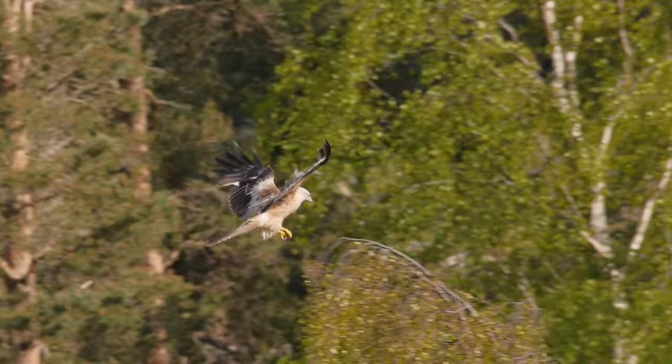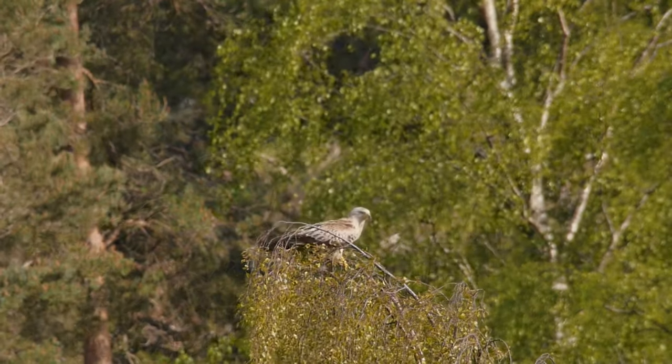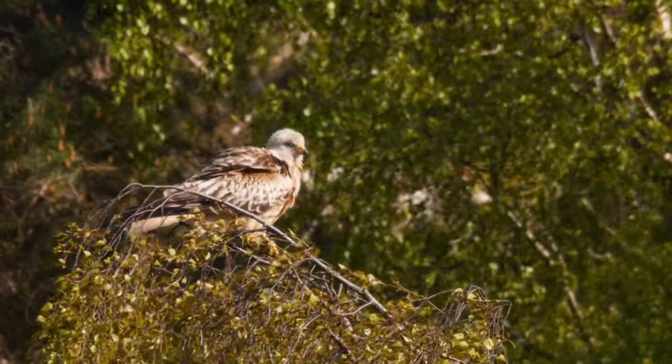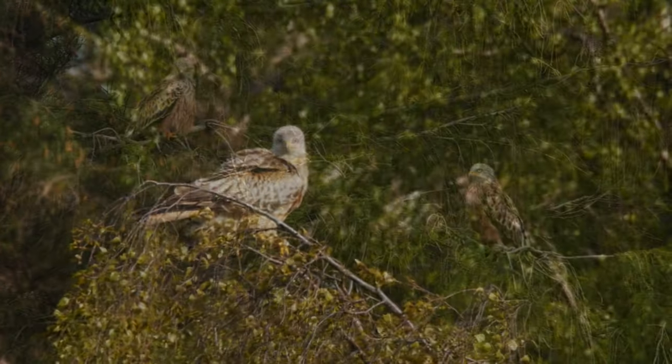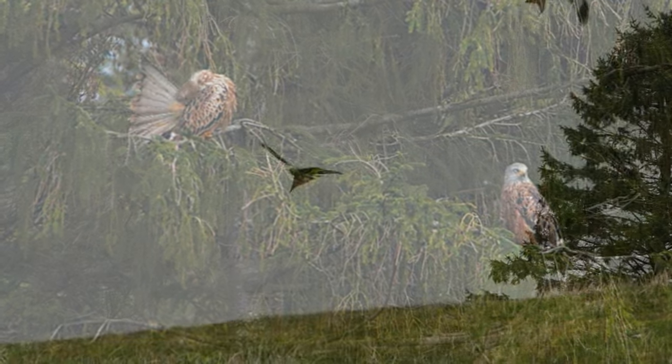They build their nests 12 to 20 feet off the ground in the main fork of a large tree, mostly from twigs, grass and wool. This will be added to with an array of found oddments, including rags and paper. A nest can grow quite large over successive breeding seasons.